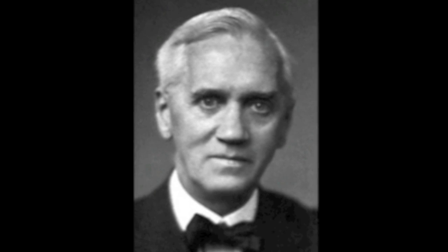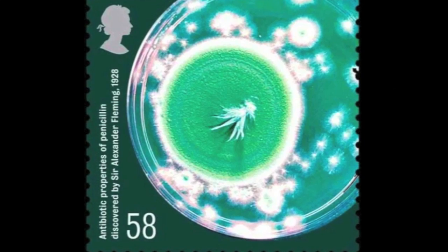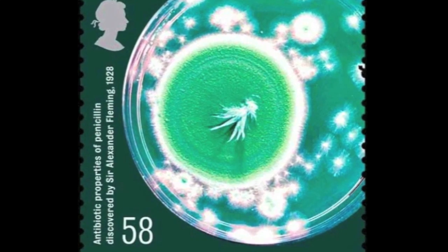Alexander Fleming, after treating wounded soldiers in World War I, was the first person to realize how useful antibiotics are for treating infection. Today, we remember him for his discovery of penicillin. I think his experiment is really neat, and I hope you do too.